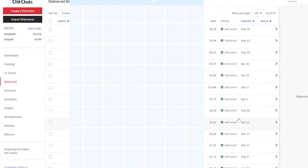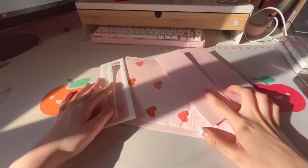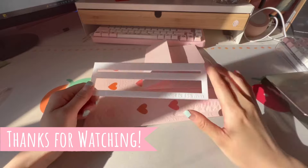International shipping is quite reasonable with Chit Chats too — it costs around $11 to $14 depending on where you're sending the package, and that also includes tracking, although the shipping time is a little bit on the longer side. That's just some quick info on how I mail my packages from Canada. I hope that's helped — thanks for watching.